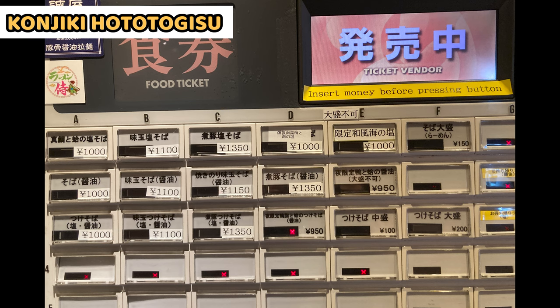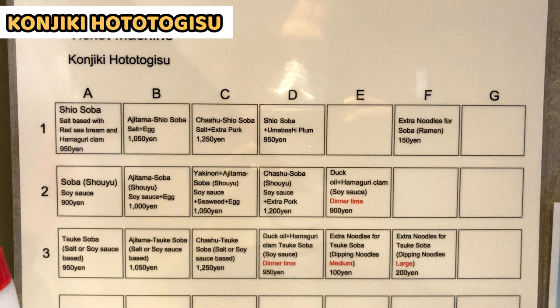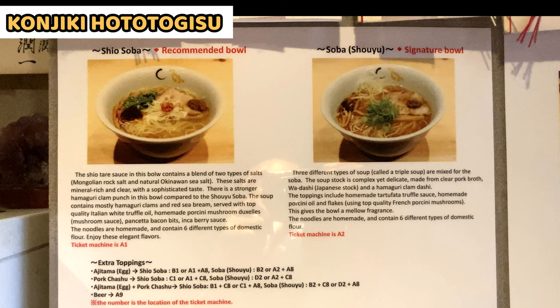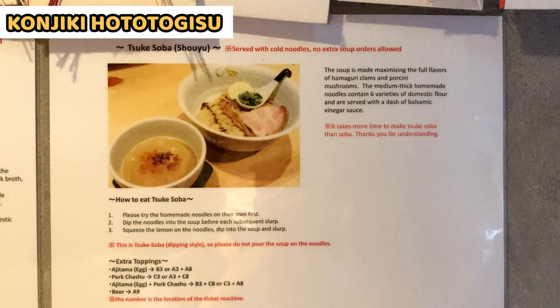This is a ticket vending machine. Only Japanese is on the machine, but no worries — they have translations on the wall. We can select ramen and toppings with descriptions, and there are also descriptions showing what kind of ingredients are used for the ramen in detail.